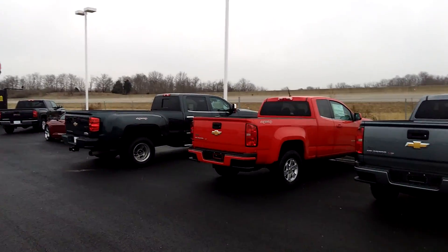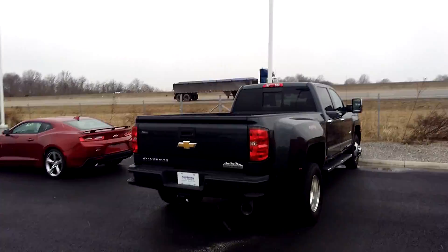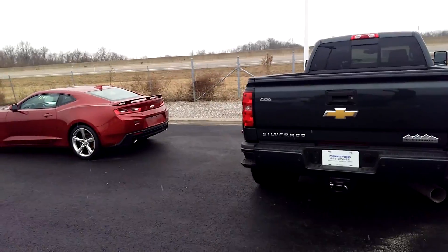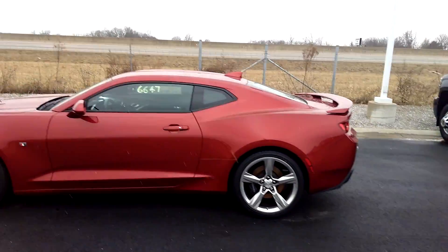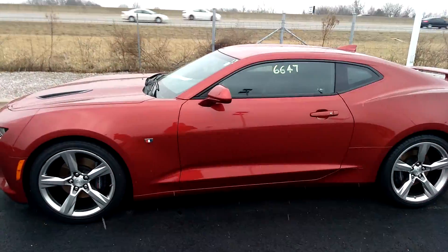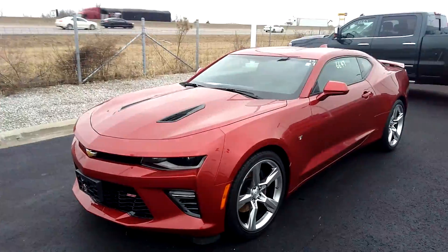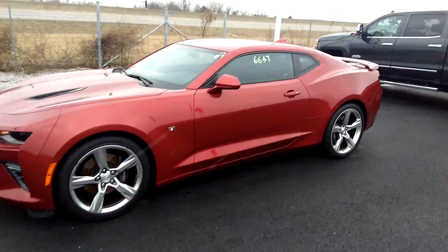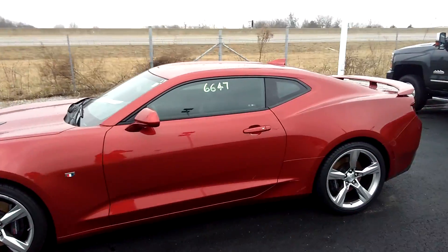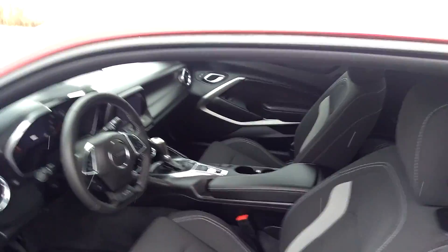I got a 2017 Chevy Camaro Supersport — maroon and ready. Alloy wheels, dual exhaust. This car is a nice car. Automatic, leather, loaded. This car only has 7,000 miles on it, folks — can you believe that? 7,000 miles for a 2017 model. This car right now has a payment of $2.99 a month. Wow, let's check out the inside of this car.